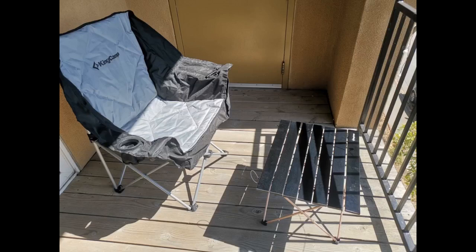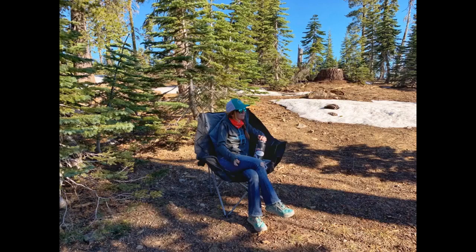My favorite feature is the cooler bag. I stored a drink in it while crewing someone during a 100 mile race, and it kept the bottle cool without any additional ice. This pocket would also be really useful for storing sunscreen or electronics to keep them cool on a hot day.